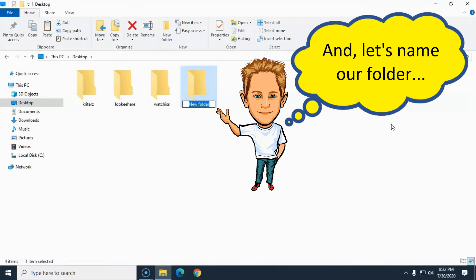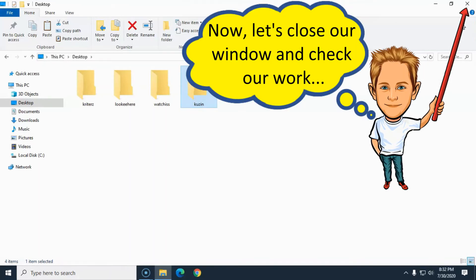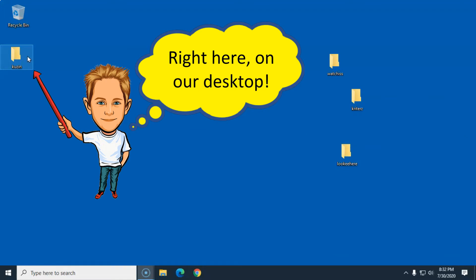And then we're gonna give that folder a name like this: K-U-Z-I-N. And then we're gonna punch on that Enter keyboard key. And then we're gonna close this Windows Explorer window by clicking on that little X right there. And lookie here, here's that cousin folder right there on the desktop.